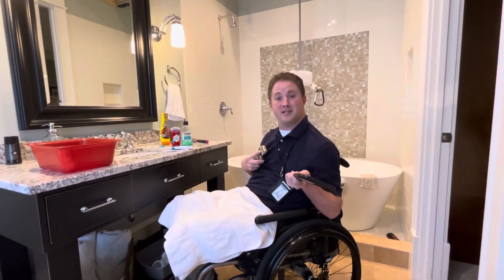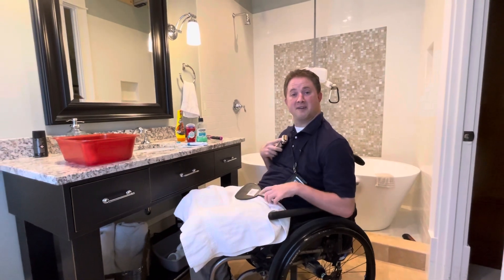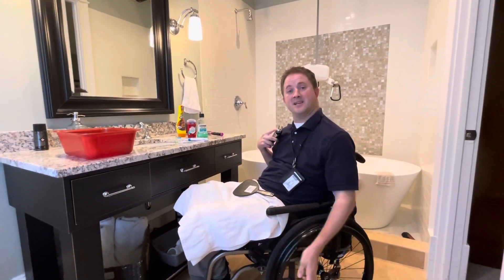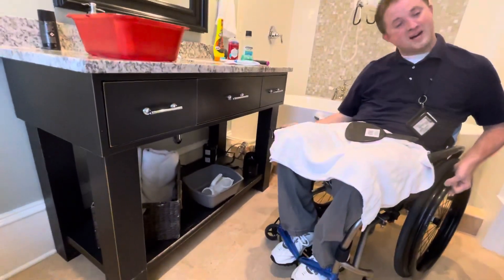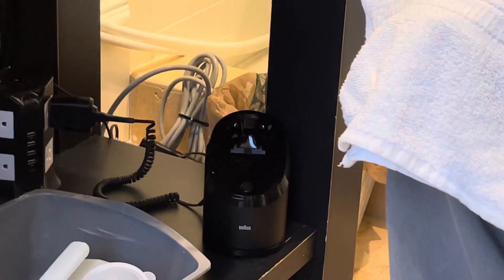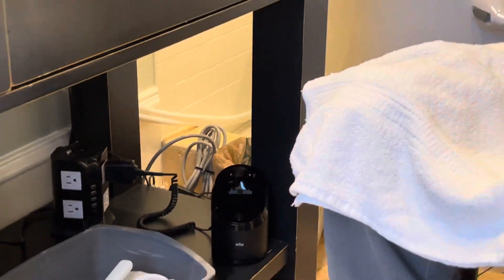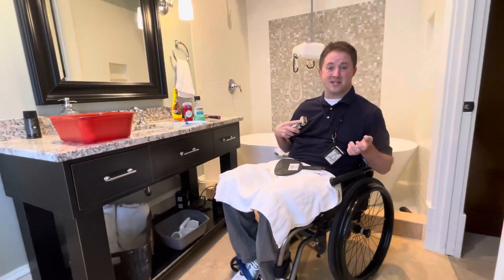Just to make it a little bit easier on me, I also have an electric razor. I actually have a cleaner where it cleans the razor automatically. All I have to do is buy a cleaning kit for it. I generally clean it and put it on the charger every single day.